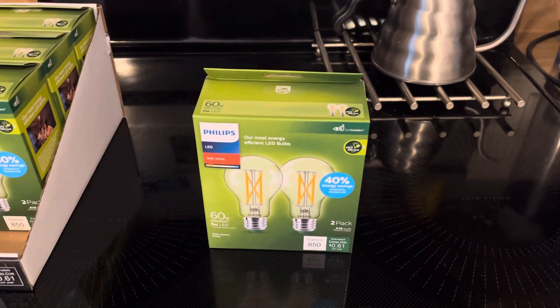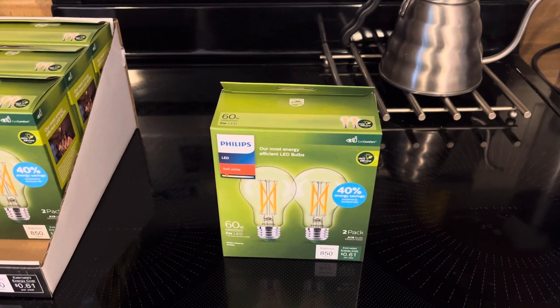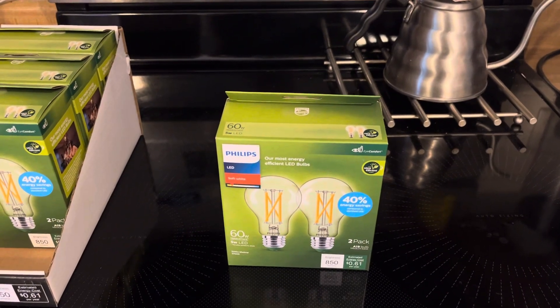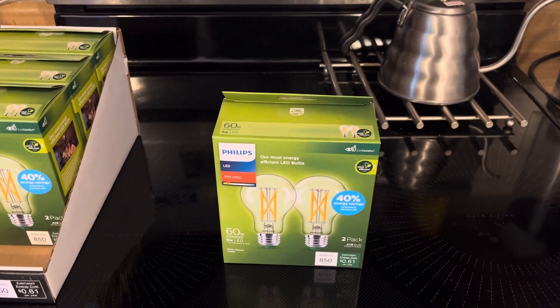About three or four years ago, Philips came out with the revolutionary Dubai lamp, which was only a 2.5 or 3 watt LED bulb — that was a 60 watt equivalent in Dubai.